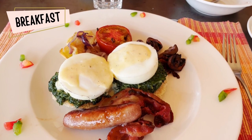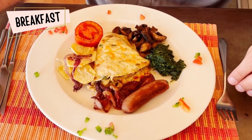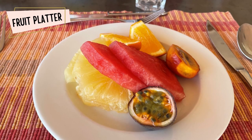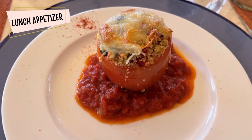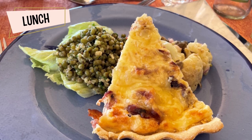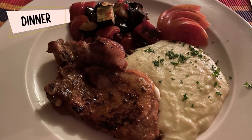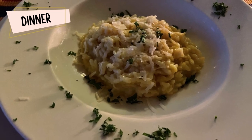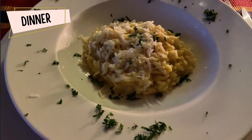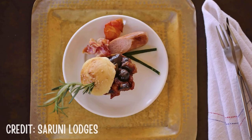The food at Suruni Samburu was something I wasn't expecting to be so excited about. You're pretty much in the middle of nowhere, so my expectations weren't high. I was so shocked when we had our first meal — you get three courses with lunch and dinner, and all of the Suruni lodges have an Italian theme to their dishes. The food was unbelievable: so tasty and presented so beautifully. I wish I had more photos and videos of it, but I usually ate it before I thought to document it. The food in and of itself is a reason to stay at Suruni Samburu — it's honestly better than any restaurant near me at home.